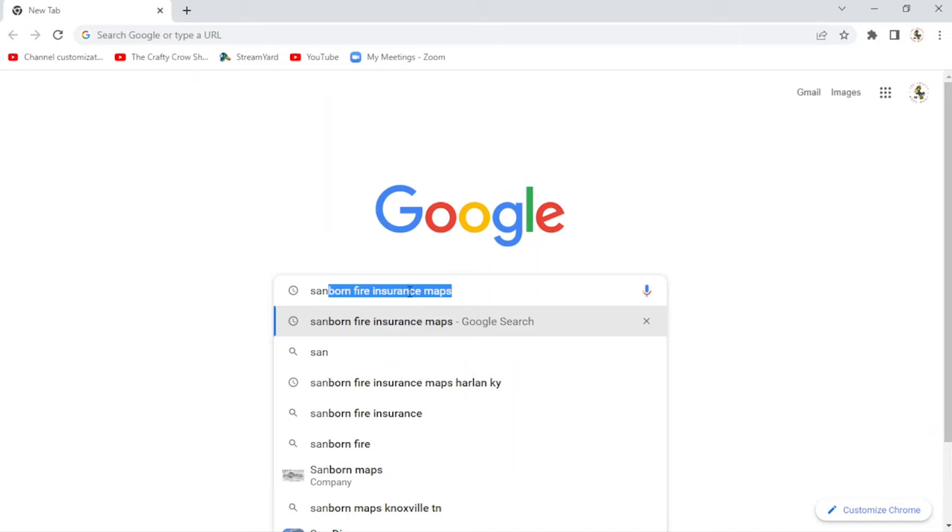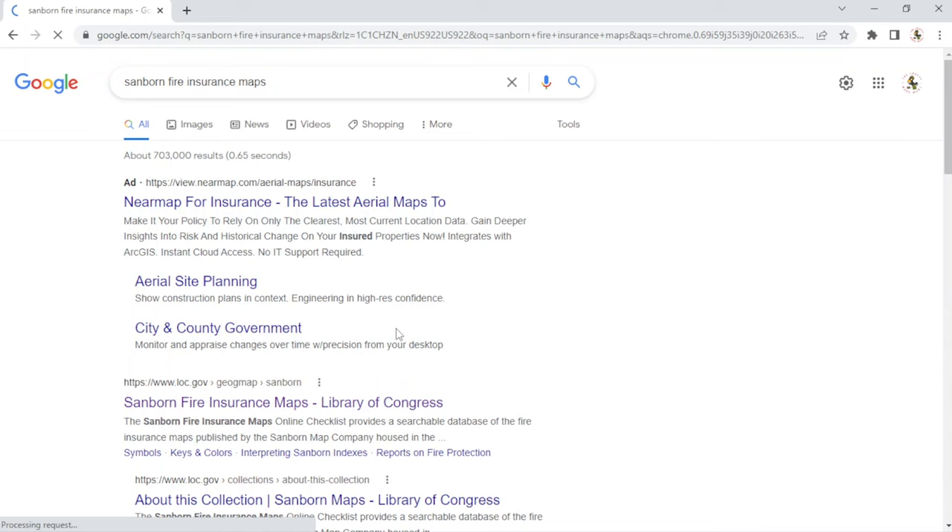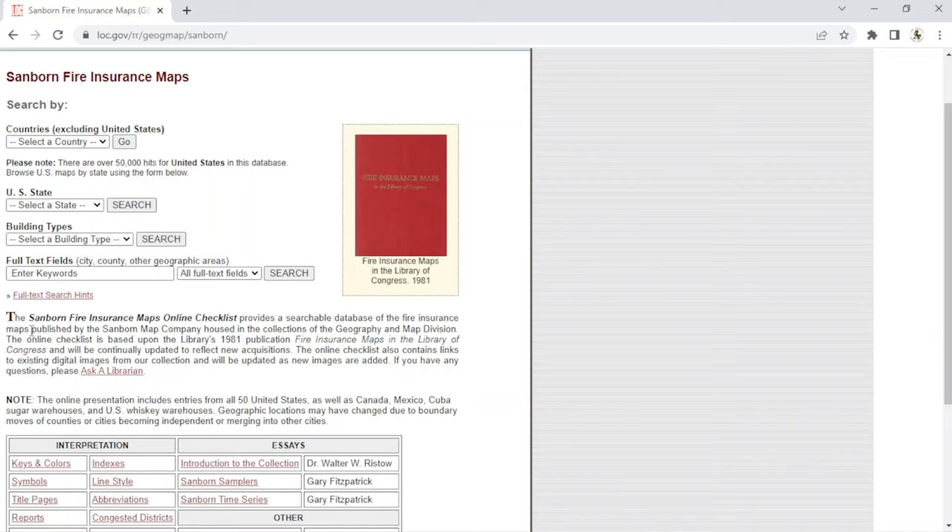We are going to look for Sanborn Fire Insurance Maps. My brain has been fried this week at work. What Sanborn Fire Insurance Maps are — it's a Library of Congress file. It's a searchable database of fire insurance maps published by the Sanborn Map Company. They basically did maps all across the United States — all 50 U.S. states, as well as Canada, Mexico, Cuba sugar warehouses, and U.S. whiskey warehouses.